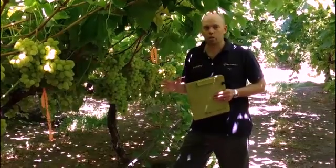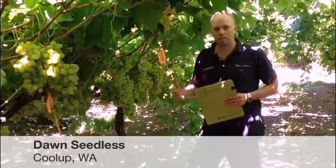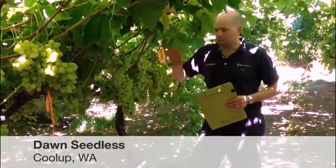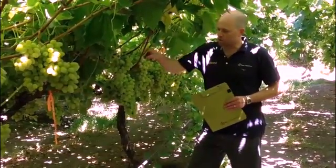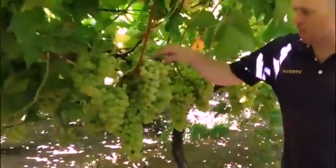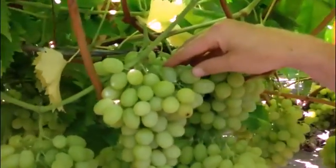We're looking at Dawn seedless grapes and evaluating a Movento commercial application for mealybug. You can see this row here — we've just done an assessment this morning. We've gone through, and this is just an example of some of the mealybug that are hanging on the vine.